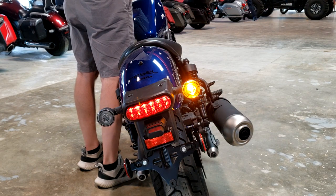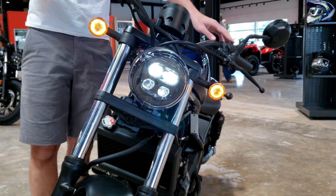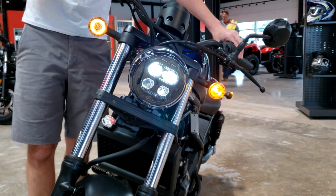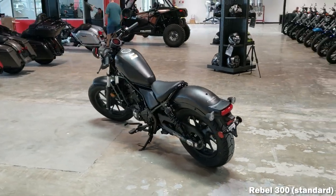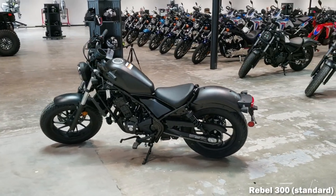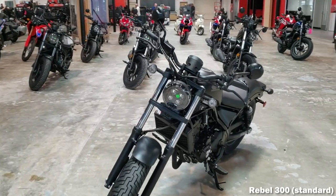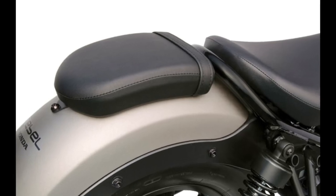Honda is finally getting on board with changing over their models to LEDs, and the Rebel 300 is no exception — it has an LED headlight, tail light, turn signals, and license plate light. You also have a classically shaped gauge setup with an LCD screen to display your gear position indicator, fuel consumption, speedometer, odometer, and all of that. And when most bikes are going plastic, the Rebel 300 has a steel rear fender mounted to the aluminum rear subframe, which also provides support for the accessory passenger seat.